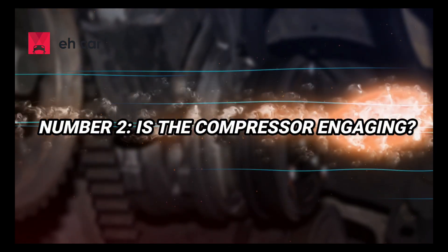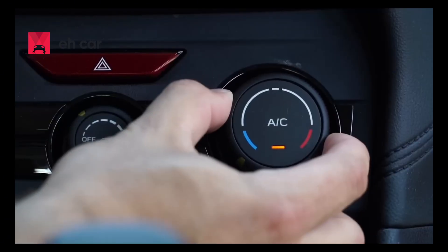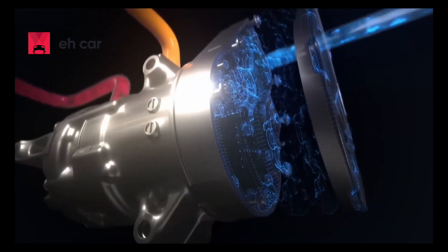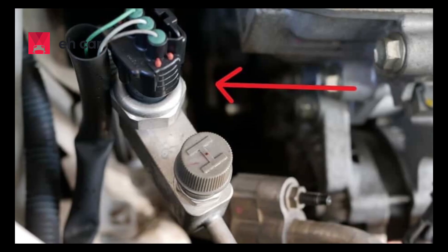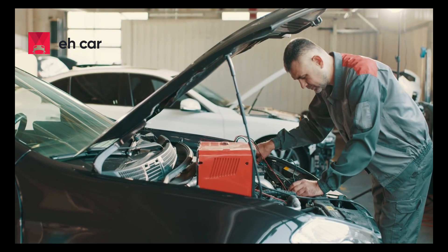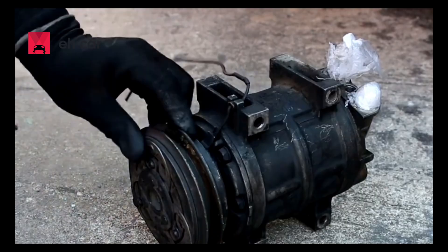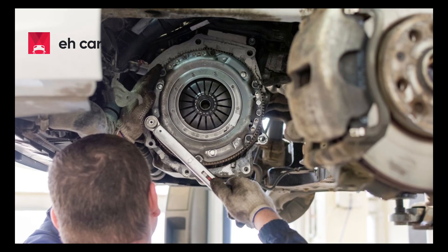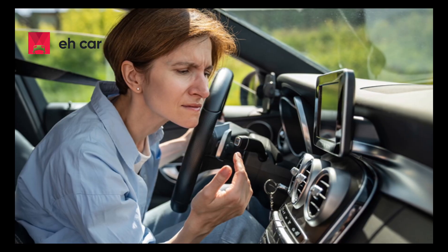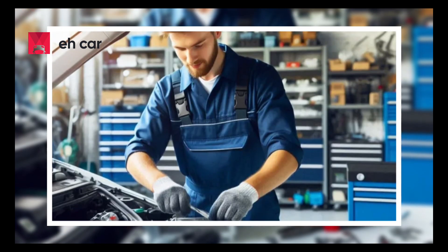Number 2: Is the compressor engaging? If you turn on your AC and the air stays warm, check if the compressor is engaging. With the engine running and AC on, pop the hood and listen for a click, or watch to see if the compressor clutch is spinning. If it's not engaging, the issue could be a blown fuse, a bad relay, a low refrigerant pressure cutoff, or a failed clutch. First, check the AC fuse and relay in your vehicle's fuse box. If those are working, test for power at the compressor using a multimeter. If the clutch gets power but doesn't engage, the clutch or compressor itself may be faulty. In some cases, replacing just the clutch is possible, but often a full compressor replacement is needed. If your compressor is spinning but you're still not getting cold air, the issue might be internal — such as worn pistons or damaged valves — and the compressor likely needs to be replaced.